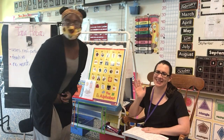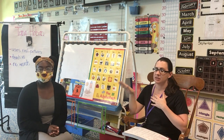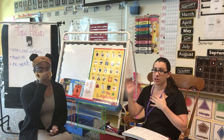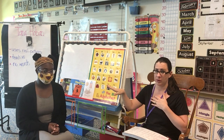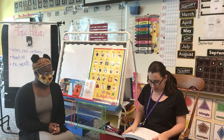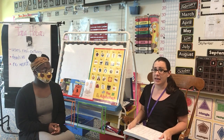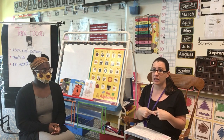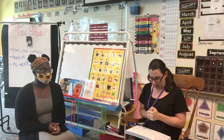Hi boys and girls, Mrs. Lesher here with Mrs. Gardner. I'm going to be the teacher and Mrs. Gardner is going to be the student. So whatever she does, that's what you should be doing at home. Alright, we're going to come back together for our big book lesson today over phonemic awareness. It does go kind of quickly, so really pay attention and do the best you can to keep up with me.